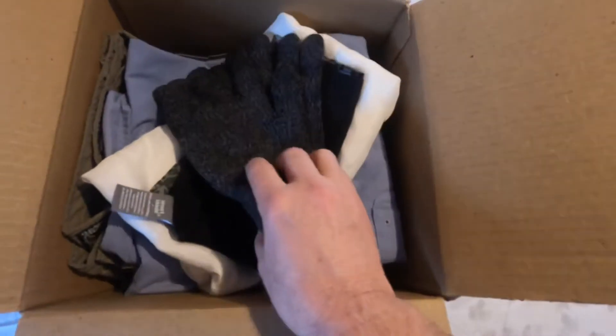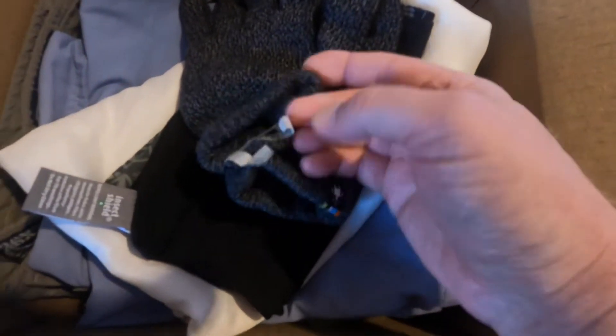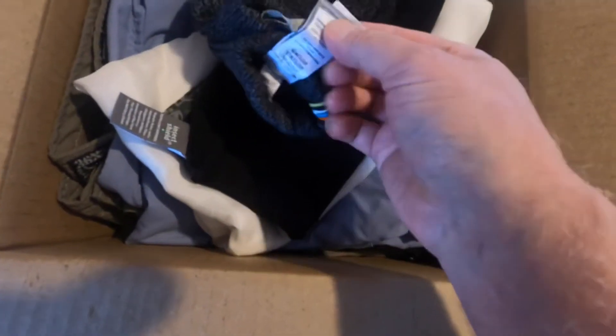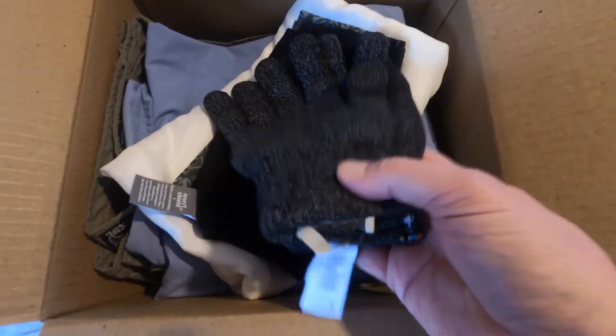Here are my merino wool gloves. Again, there's the label and there's the Insect Shield label — so they actually sew it on to your clothing.